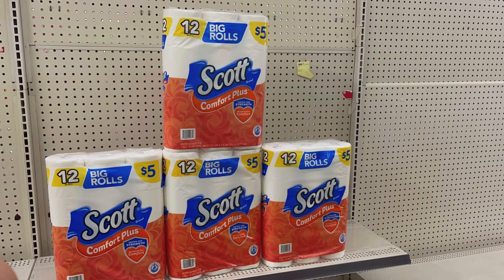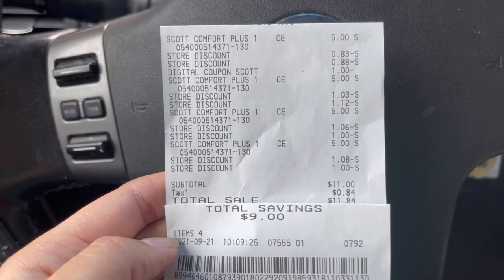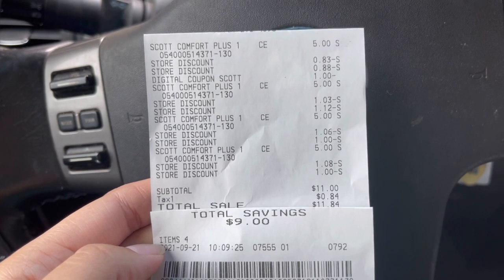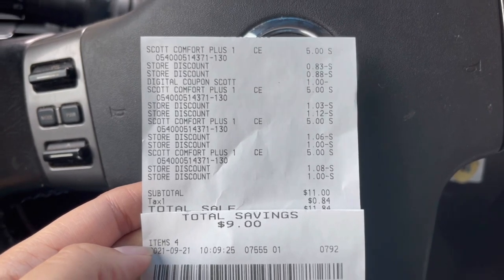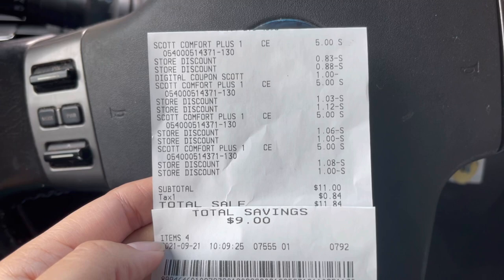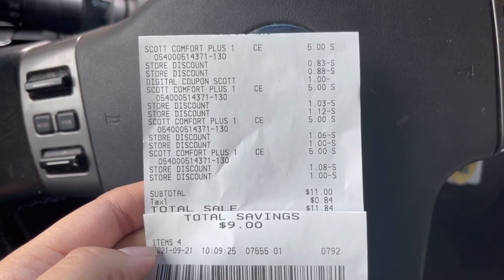Yo sé que van a decir cómo va a funcionar si no llevamos 20 dólares, pero confíen en mí. ¡Vámonos a pagar a ver cómo nos va! Ya salí del Dollar General y todo funcionó perfecto. Se me descontó el cuatro en veinte, se descontó el cupón de un dólar, aparte la venta que estaban a promoción dos por ocho. Pagué 11 dólares por cuatro paquetes con ahorro de nueve dólares.